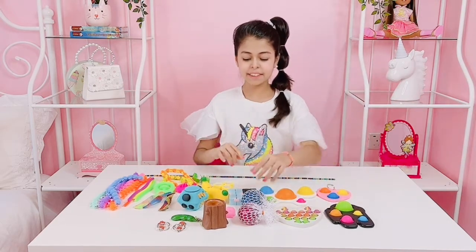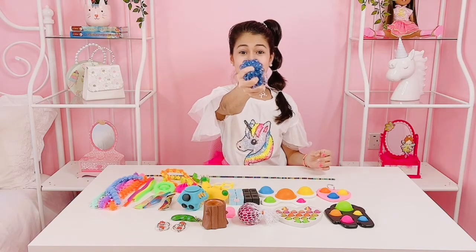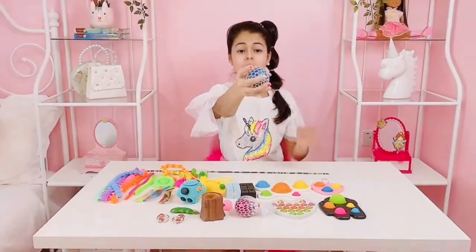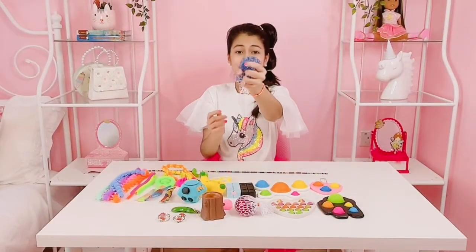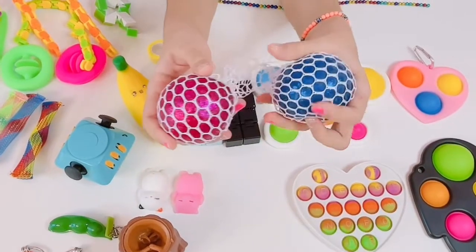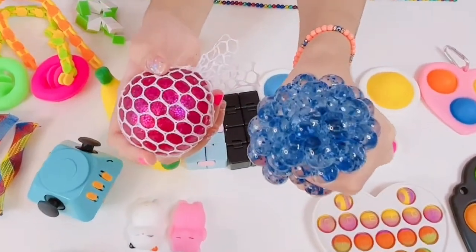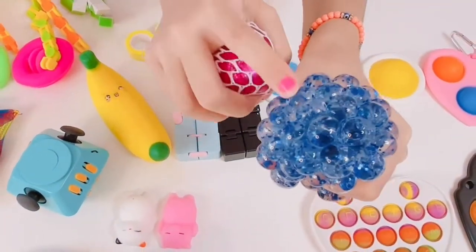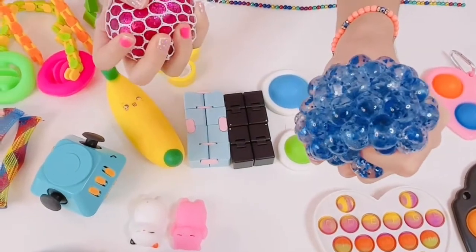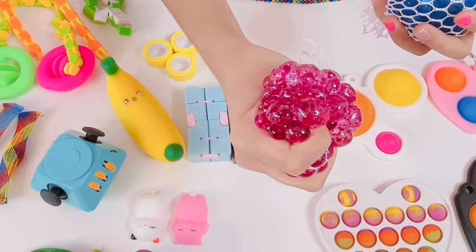Now I think I'll start with these mesh balls. Look how cool and satisfying that mesh ball is. It is like so satisfying and mesmerizing. I also got this pink one — look how satisfying this blue one is. It is so so cool and relaxing, I just want to squish it. You can actually pop them. That is so so cool. I love squishing this, and I also got the pink one. It is so so cool as well.